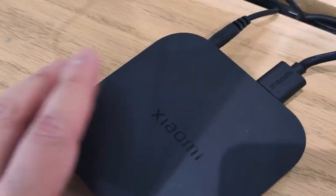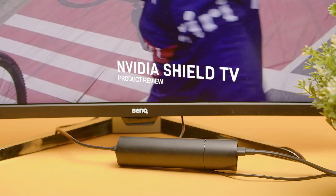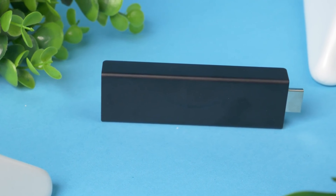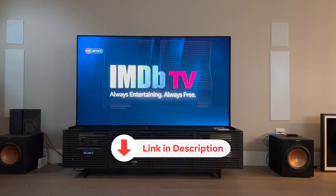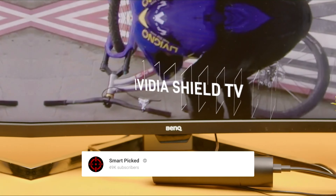Join us as we explore top contenders, their unique features, and how they can elevate your home entertainment setup. Don't miss out on transforming your TV time. All the products featured in this video can be found in the description below. For more comprehensive analysis and handy comparison, please visit our website at smartpicked.com.